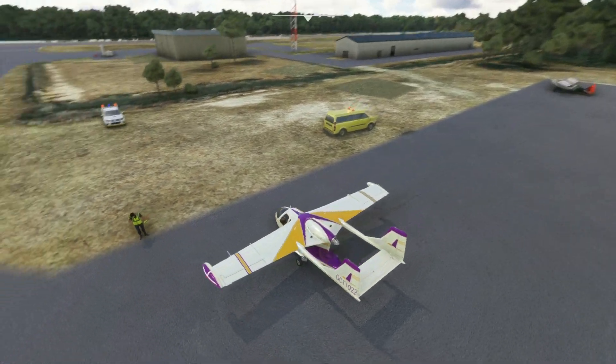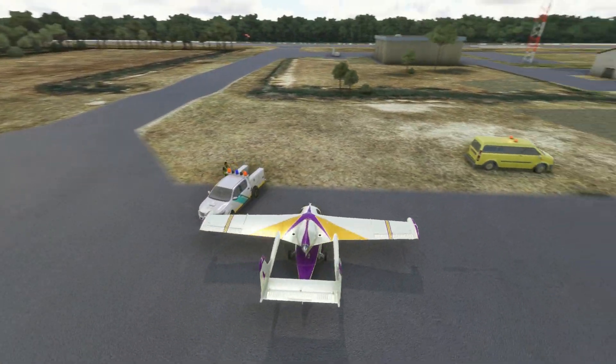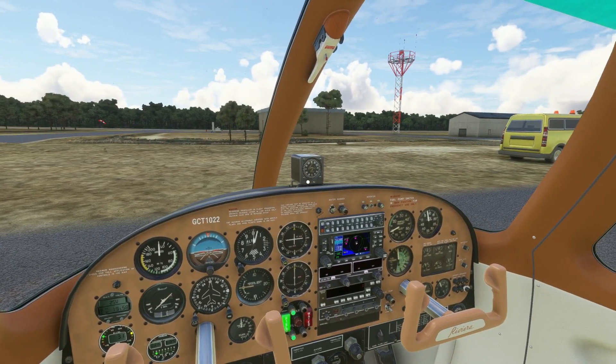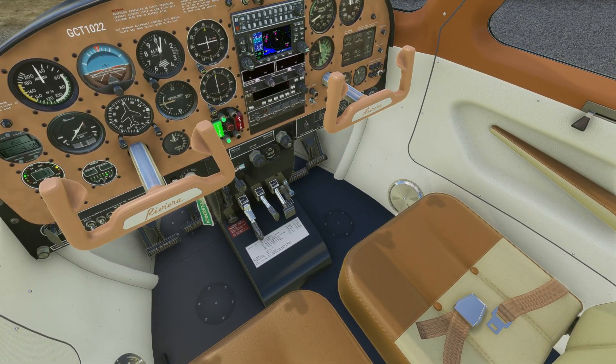I know this area really well, so I'm not going to worry about the autopilot too much or setting up the Garmin. I don't need to - it's going to be all VFR.